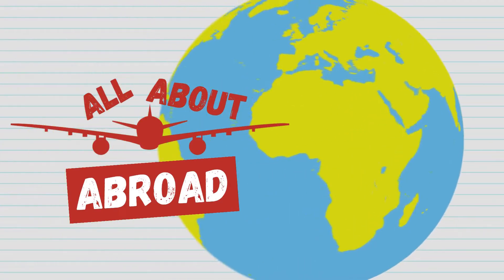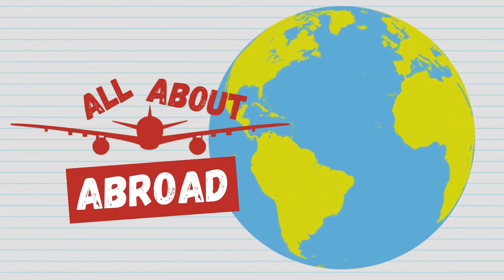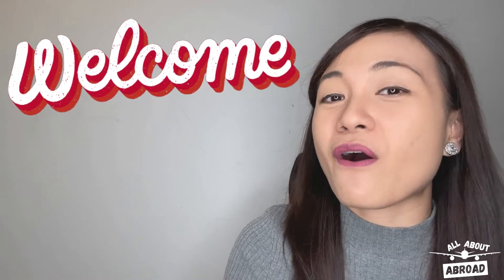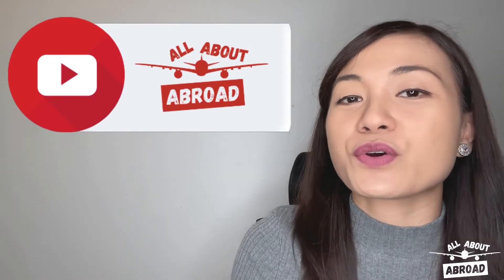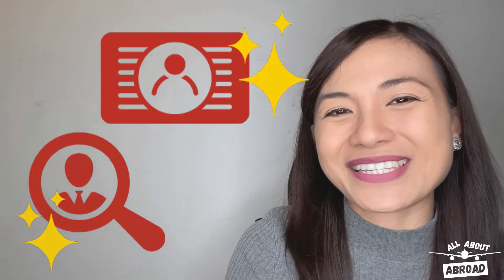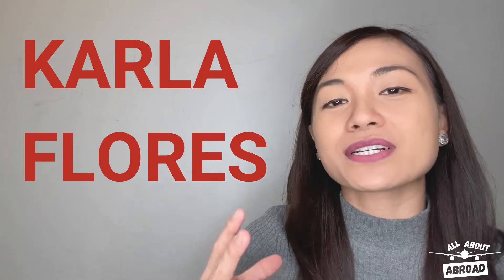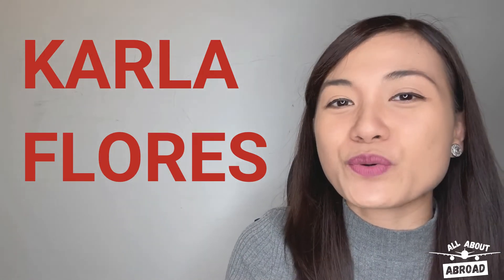Here's everything that you need to know about the UK CBT. Hey nurses, welcome to another episode of All About Abroad. This is a space where we from ABBA and Tracker address your questions or concerns about getting a job or getting a license overseas. I'm Karla Flores, and right now we are dedicating this episode to those who are aspiring to become UK RNs.